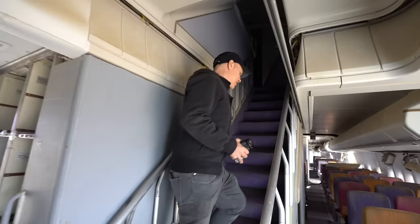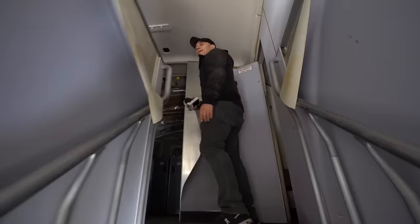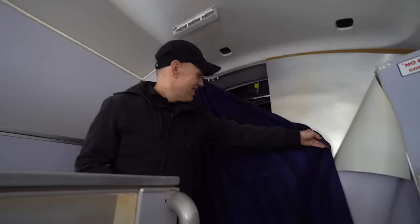On the upper deck, Thai Airways did Royal Orchid executive class — the business class product. And look at this: there's actually a purple curtain sitting right here from Thai Airways still. Are you going to take that home? Yes, I'm absolutely taking that with me.